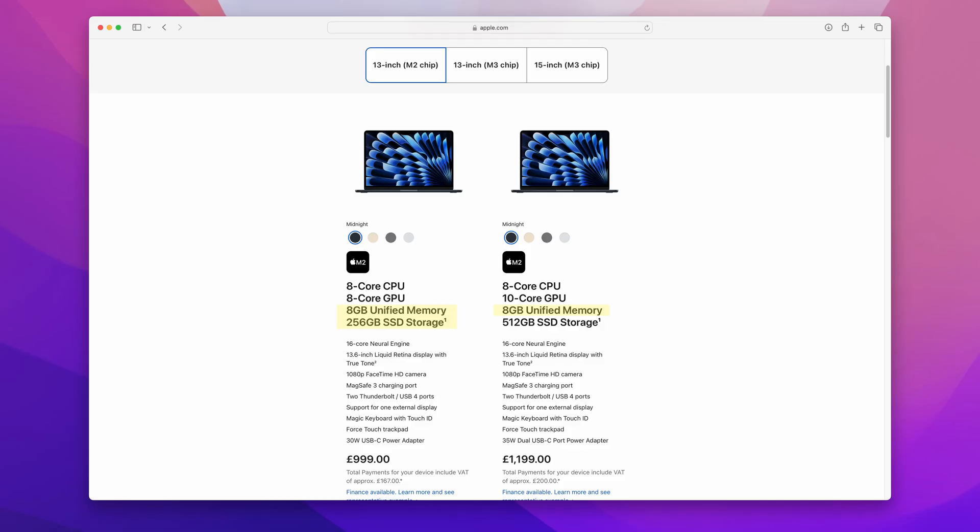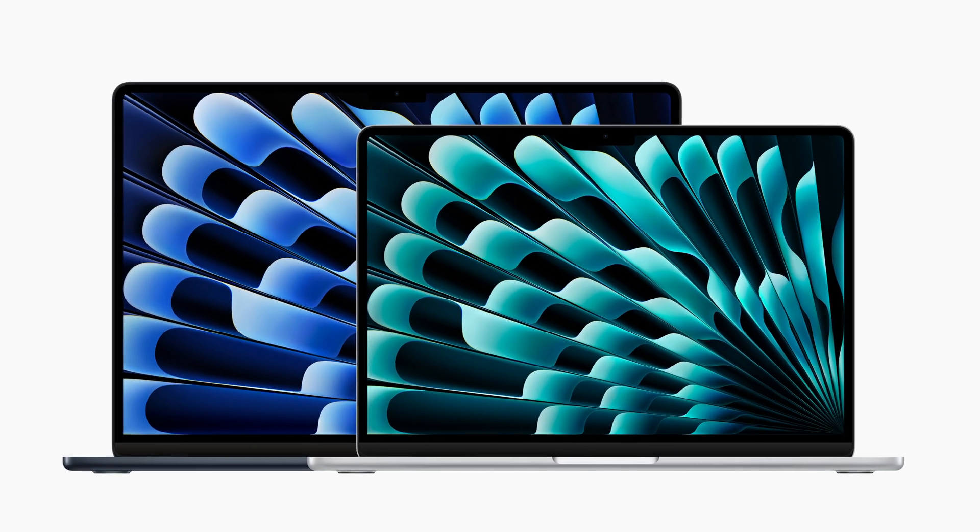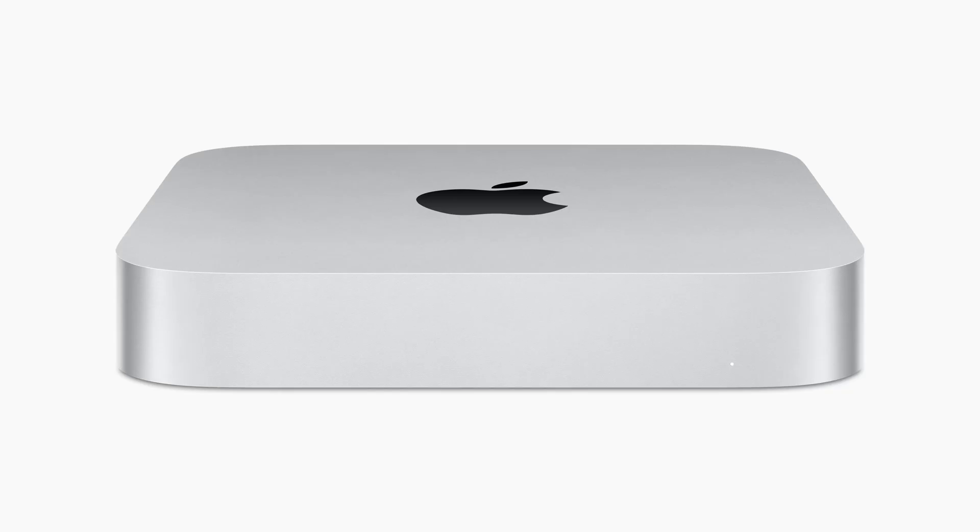For many of Apple's computers, the base configurations feature 8 gigabytes of memory and 256 gigs of storage. Is that enough? If you're about to buy an Apple computer, what minimum spec should you be looking for? This video is intended to help customers who are looking at machines like the MacBook Air, the iMac, and the Mac Mini — those featuring the standard M-series chips.